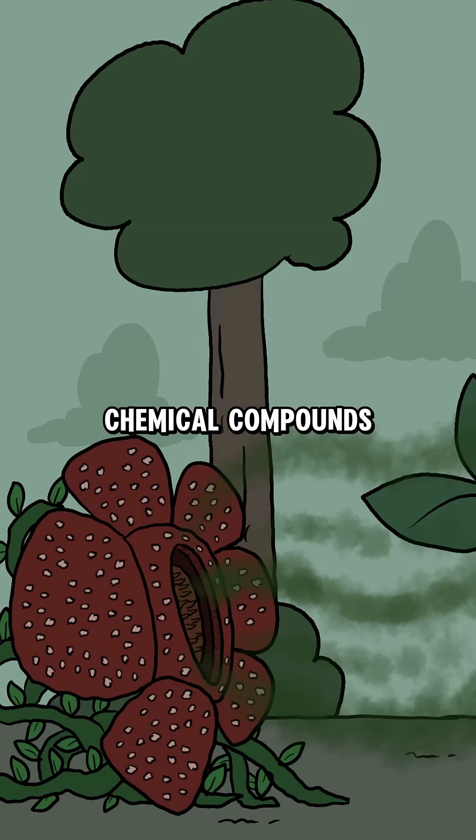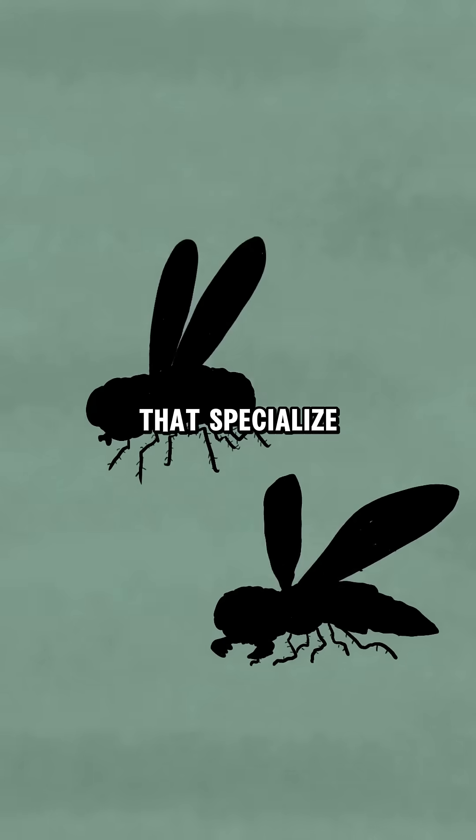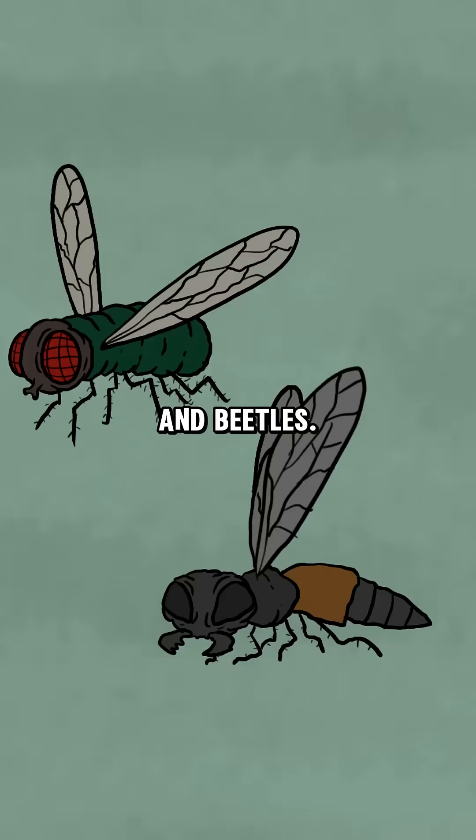The flower releases chemical compounds typically found in animal carcasses, which help attract insects that specialize in searching for rotting flesh to lay eggs or feed, such as carrion flies and beetles.